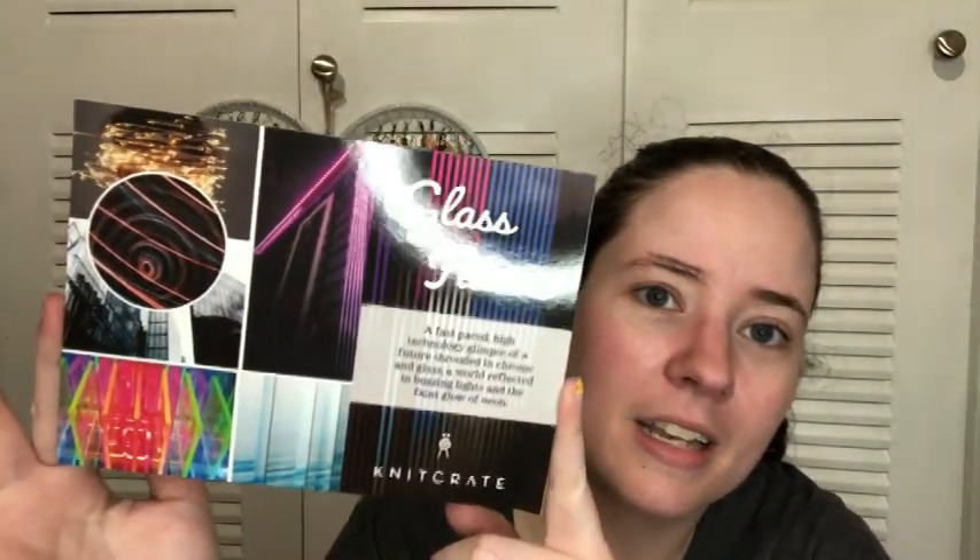So the theme was Glass Feature. Here it is — like neon colors. This is the cotton yarn. So here's what you could have gotten: there are three cotton yarns for the regular crate and this is the sock crate. You can either pick the color you want ahead of time or you can do the 'surprise me' where it just comes randomly, and that's always what I do — I never pick it.